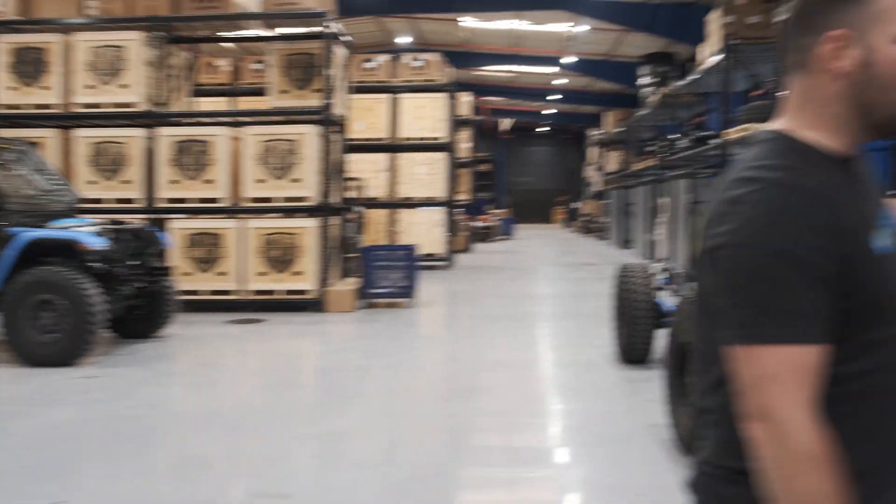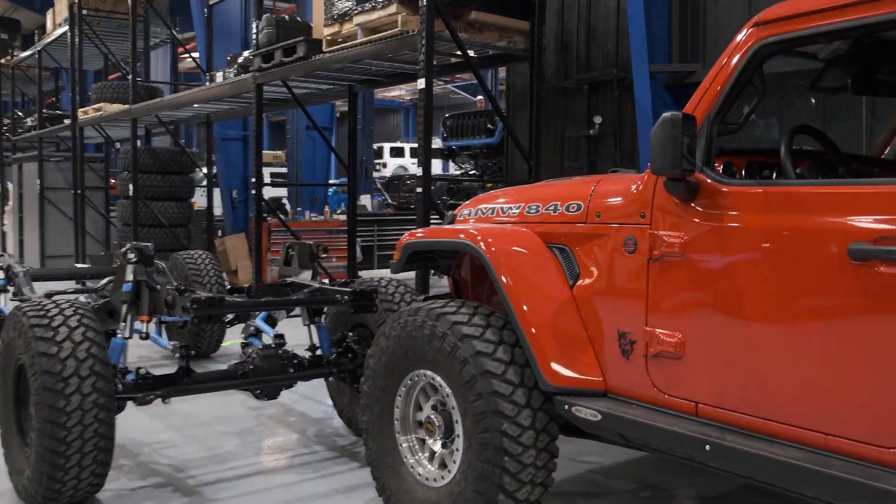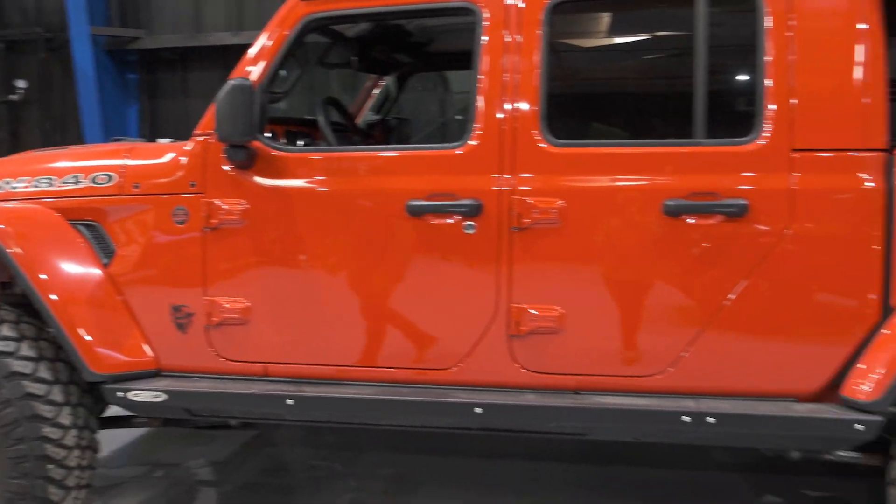We're looking at Jeep after Jeep, engine conversion after engine conversion. We've got a Dodge Demon Gladiator — I mean, how could you not be excited every time we come here?